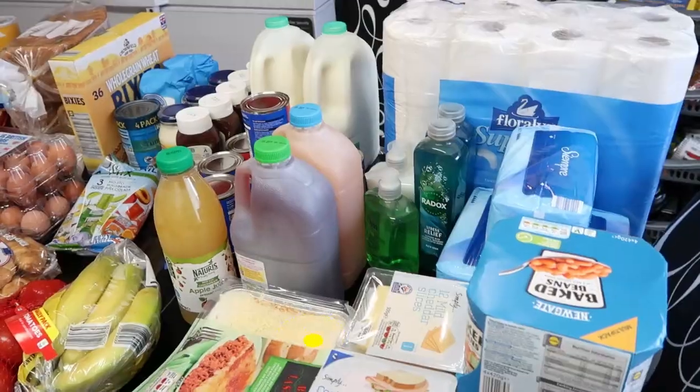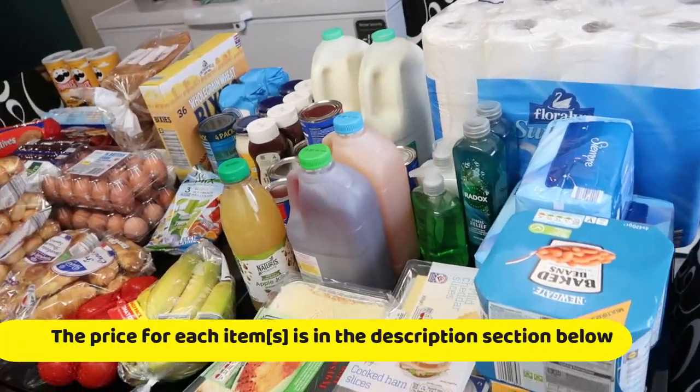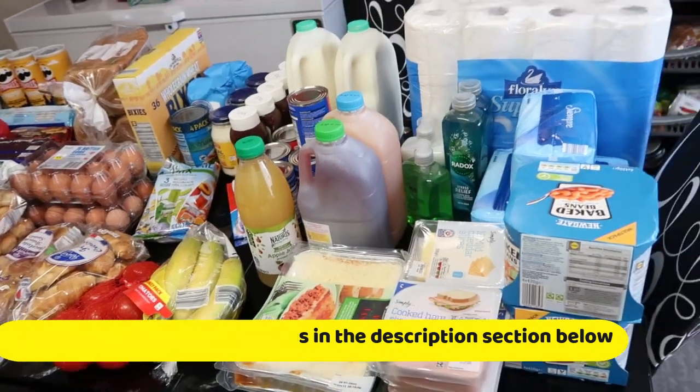So today we have a Lidl shopping haul. One thing I want you guys to do is tell me if you think Lidl's prices are cheaper or if Aldi's prices are cheaper. I'm going to tell you guys which one I think is cheaper — let's just dive right into the video. But smash the like button before we do that, okay guys!